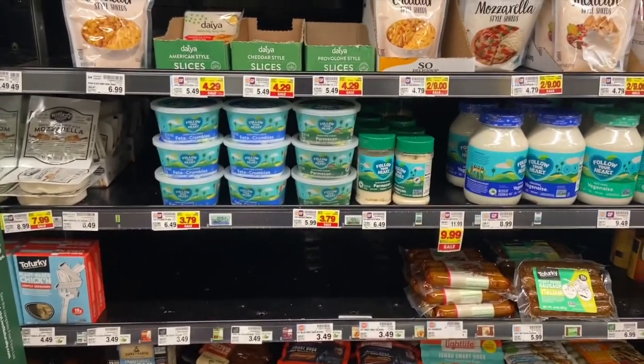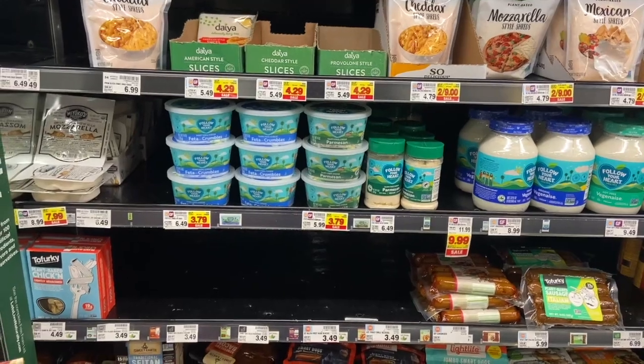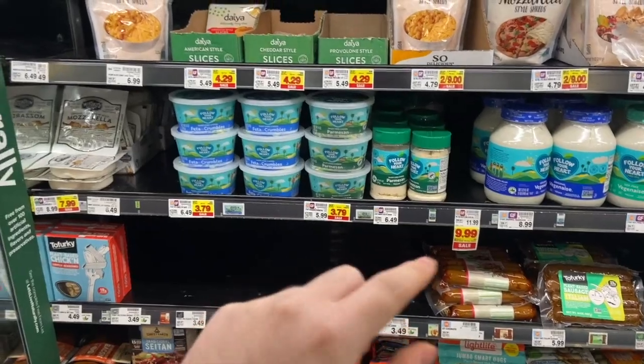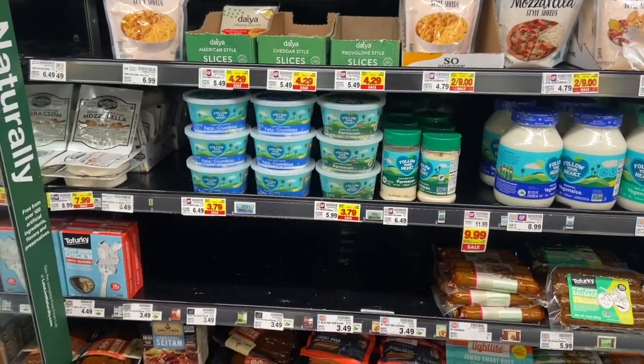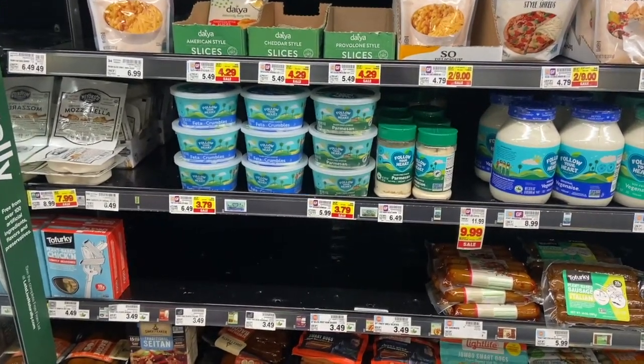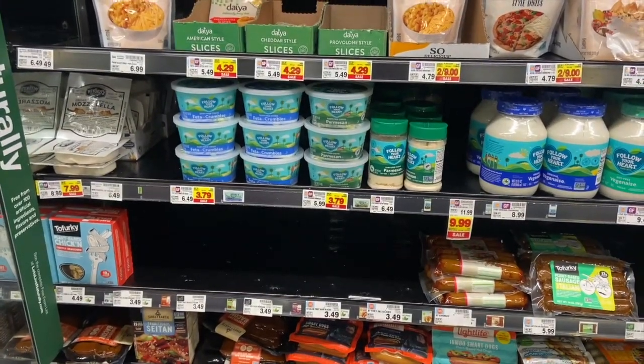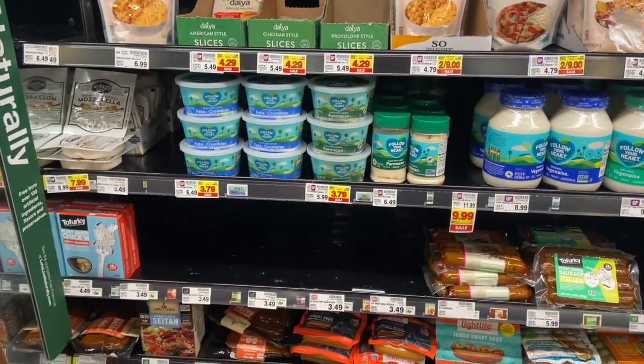We have a crazy awesome deal on Follow Your Heart cheese — it's the vegan cheese. They have the feta and the parmesan. These are regularly $5.99 but currently on sale for $3.79, and Ibotta has a whopping $3.00 rebate for these, making it $0.79. Awesome deal.